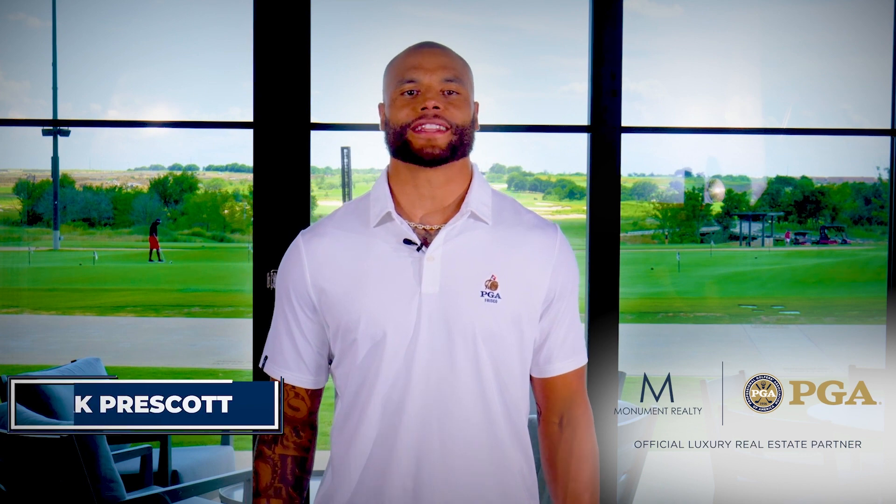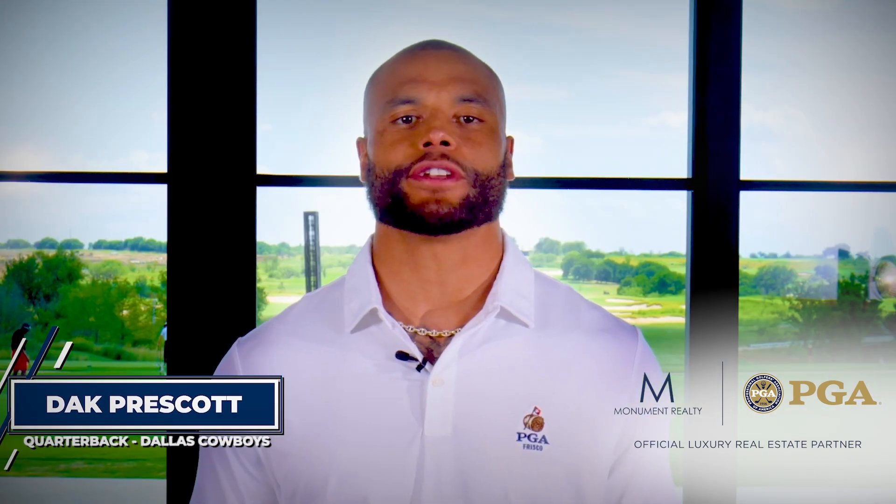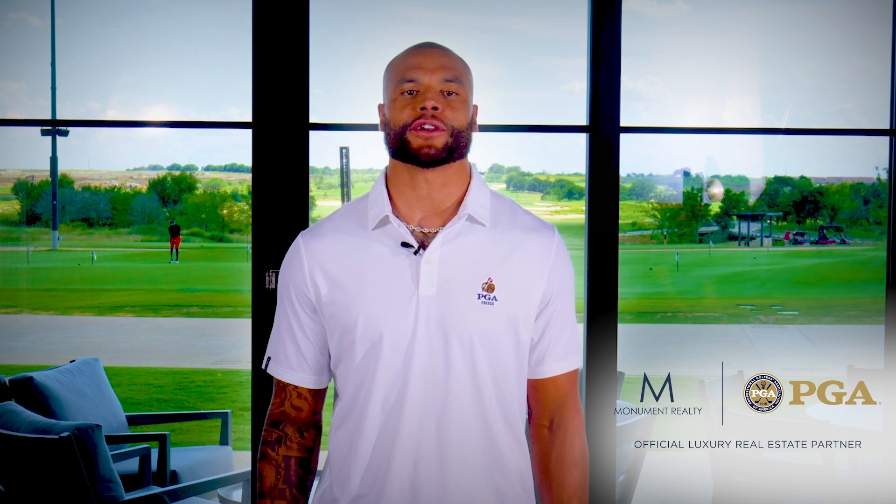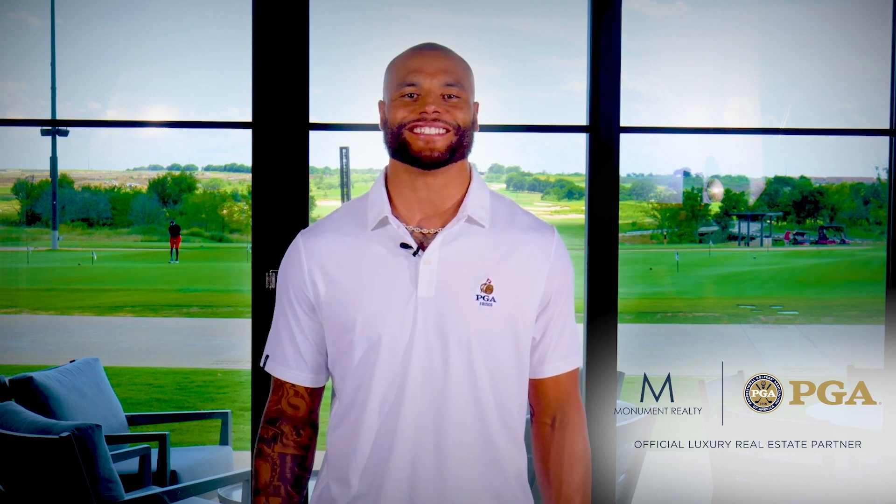Hi, I'm Dak Prescott, quarterback of the Dallas Cowboys. I'm excited to announce that Monument Realty is now the official luxury real estate partner of the PGA of America. With their commitment to excellence and attention to detail, Monument will help the PGA of America and its followers continue to elevate the game of golf through luxury real estate services. Whether you're a seasoned pro or just starting out, Monument Realty can help you find the perfect home to fit your lifestyle and needs.